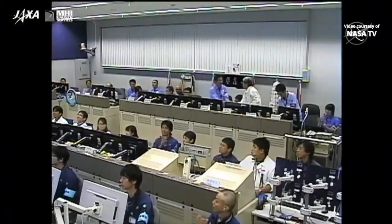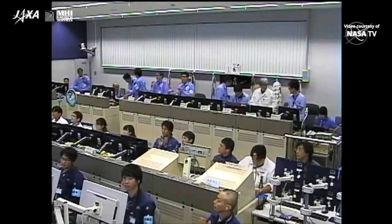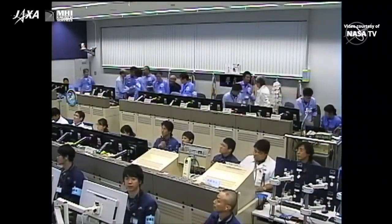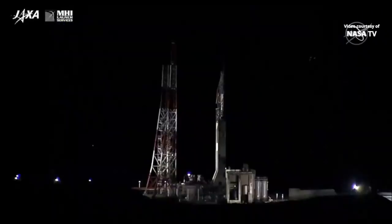And confirmation of separation. Getting a look at HTV control over in Tsukuba, Japan. A good flight of the vehicle. Looking back at the launch pad where the H-2B rocket took off just 15 minutes ago.